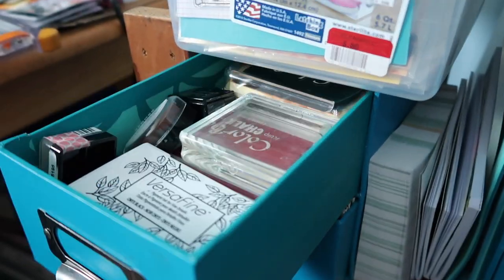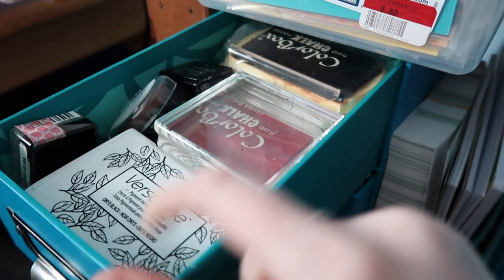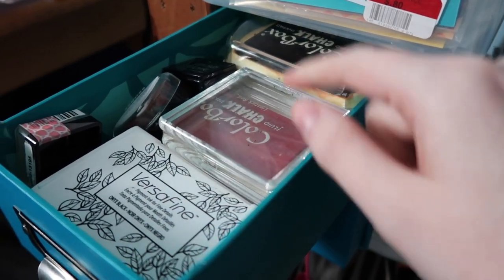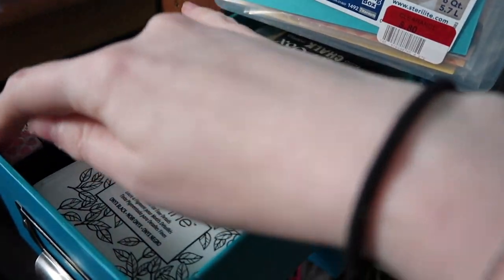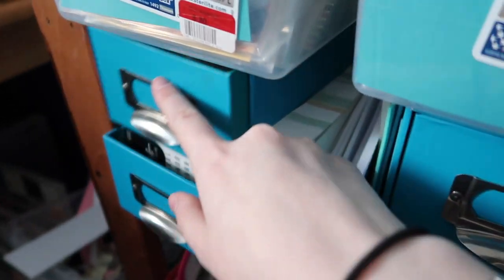The top drawer is my ink drawer with my favorite Stampin' Up stamp block and a variety of inks — Colorbox, Versafine, Memento, Studio Calico, Stampin' Up — whatever fits in there. My main colors are generally neutrals.